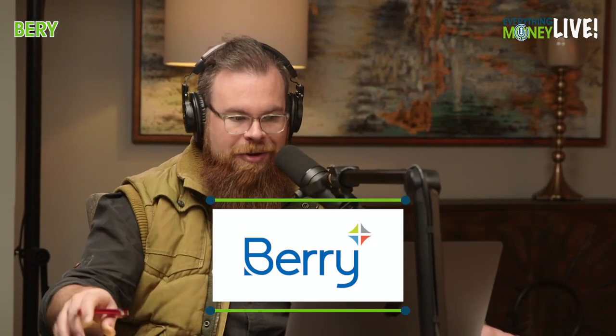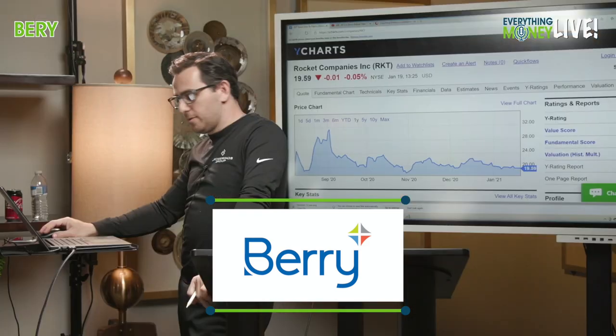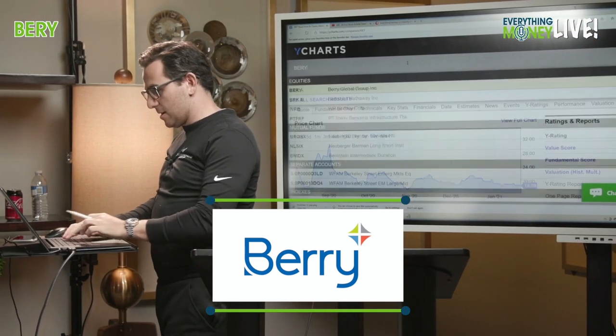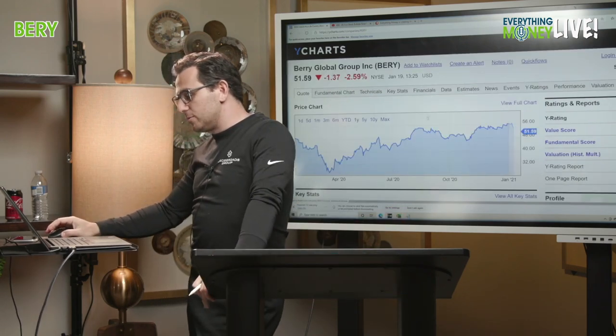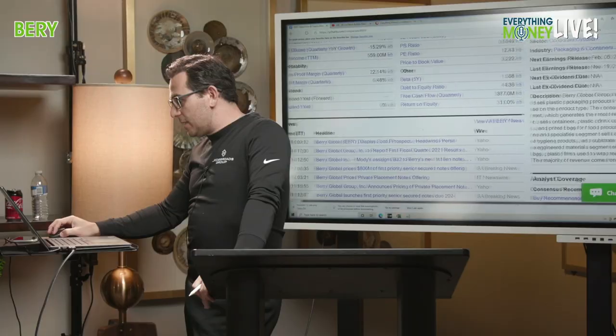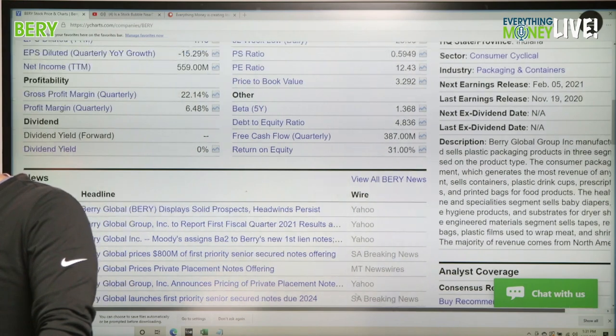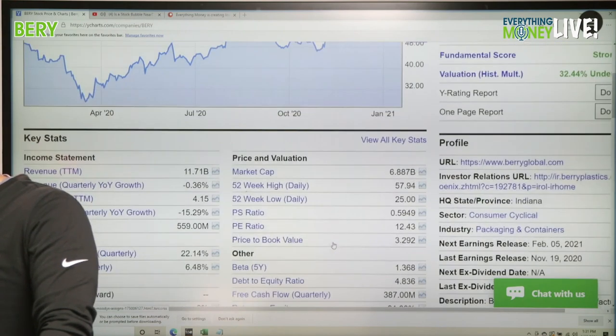Let's get after our next stock, Berry Global — ticker BERY. We're going to do Rocket Mortgage today as well, but let's get after Berry Global first. They manufacture and sell plastic packaging products in three segments based on product type — plastic cups, things like that.